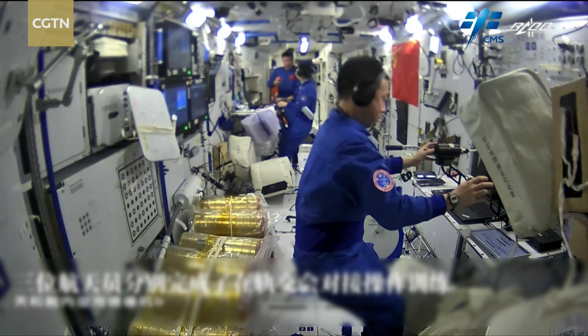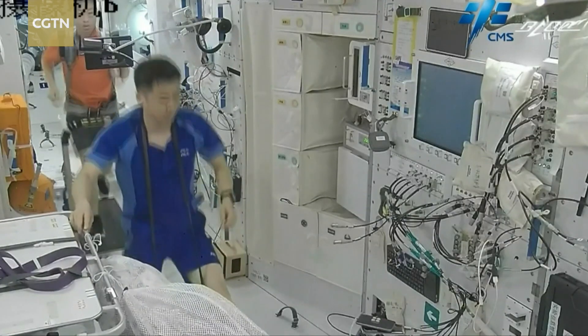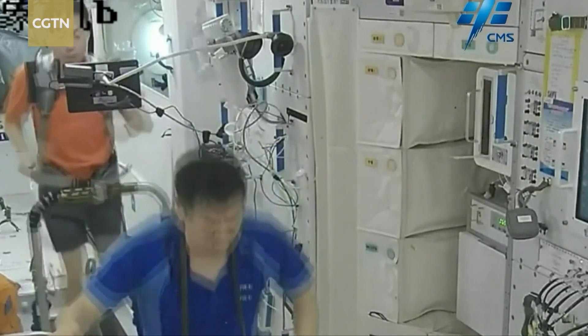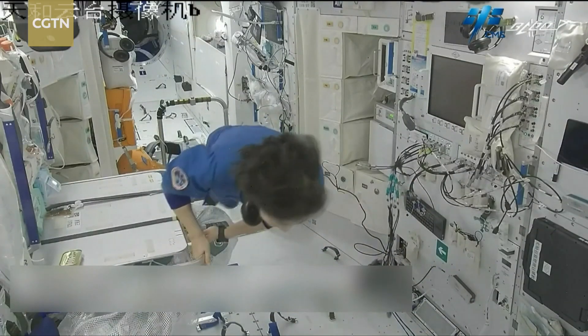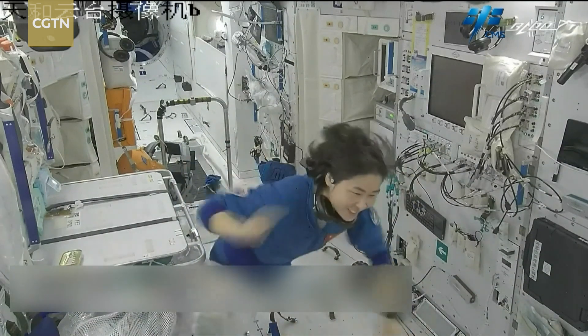They've checked their spacewalking suits and their health, always sticking to a rigorous exercise program — staying in shape for what some have called the busiest six-month tenure for taikonauts to date.